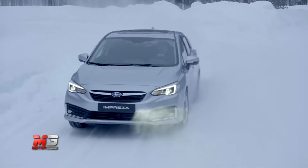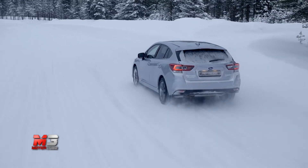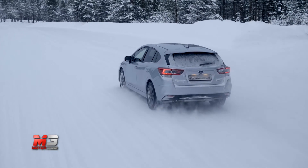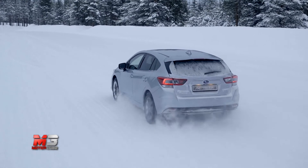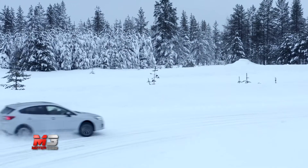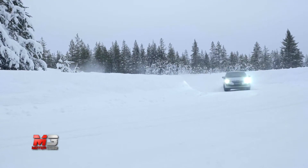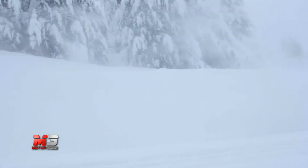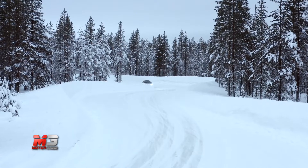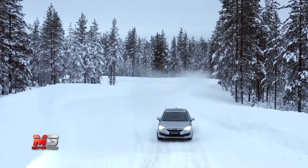Subaru elettrifica anche la sua media di casa. Parliamo dell'Impreza, che debutta con un ringiovanimento estetico e novità sotto il cofano. Per rimanere al passo con la agguerrita concorrenza arriva la motorizzazione ibrida, nello specifico un powertrain in tecnologia e-boxer da 150 CV, basato sul 2.0 a benzina e gestito dal cambio automatico Lineartronic.